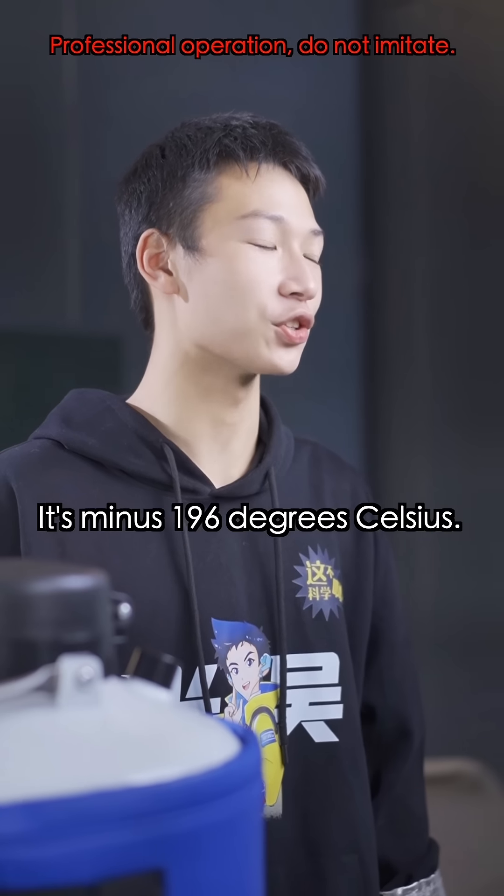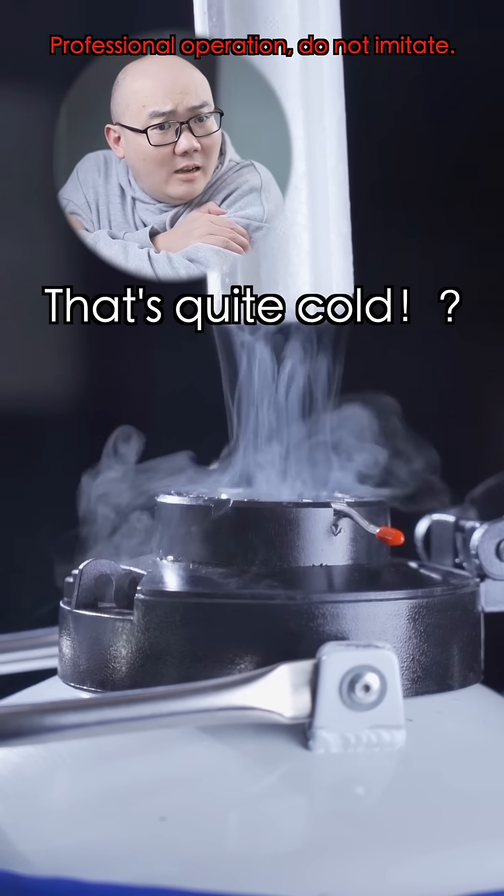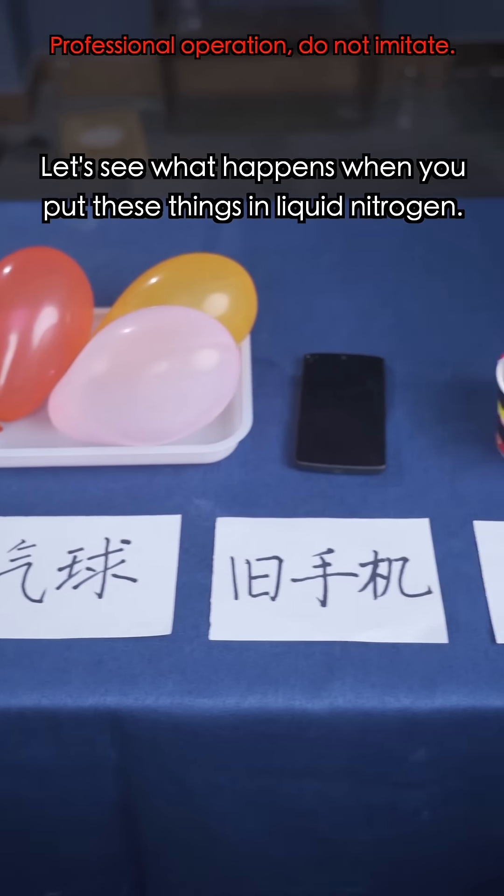Liquid nitrogen? It's minus 196 degrees Celsius — 100 degrees lower than the coldest place in Antarctica. That's quite cold! That's right. Let's see what happens when you put these things in liquid nitrogen.